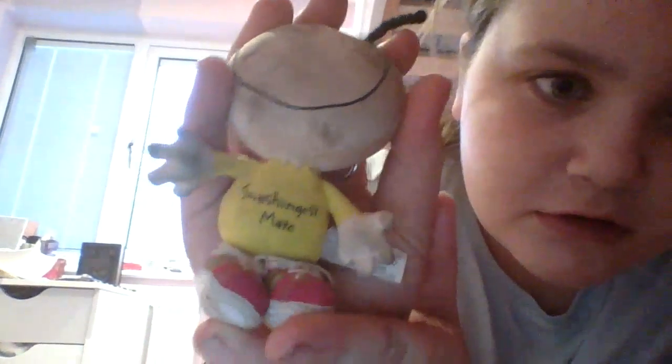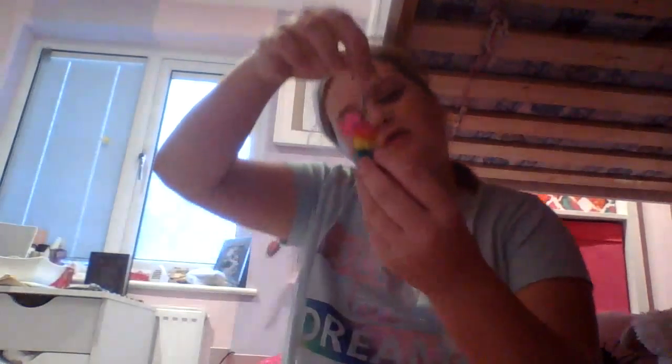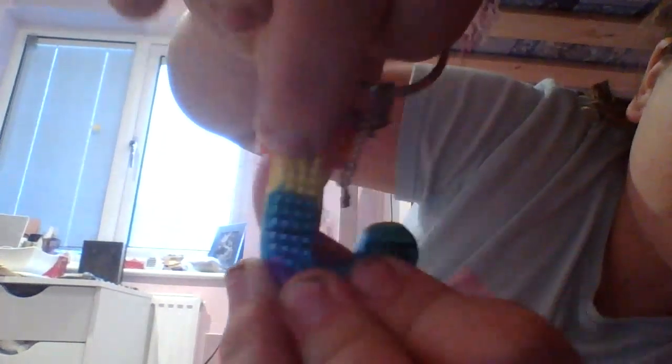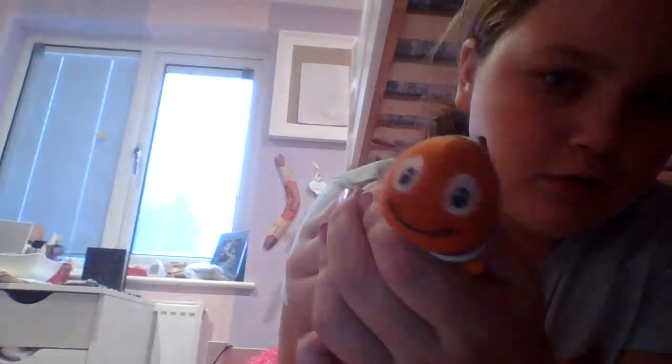So let's get on with the video. The first one is this one — my nan gave it to me, it was my mum's. I don't actually know what it is. Next is this one — it's like a Smiggle textured J, as my name begins with J.